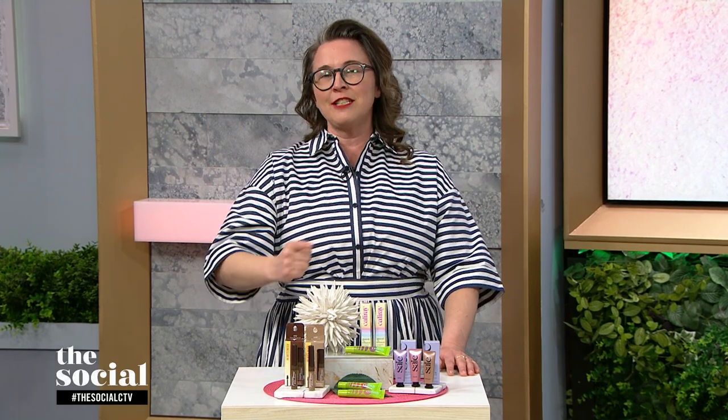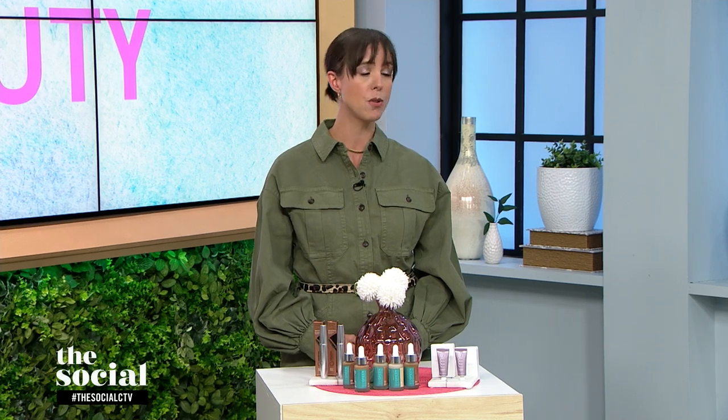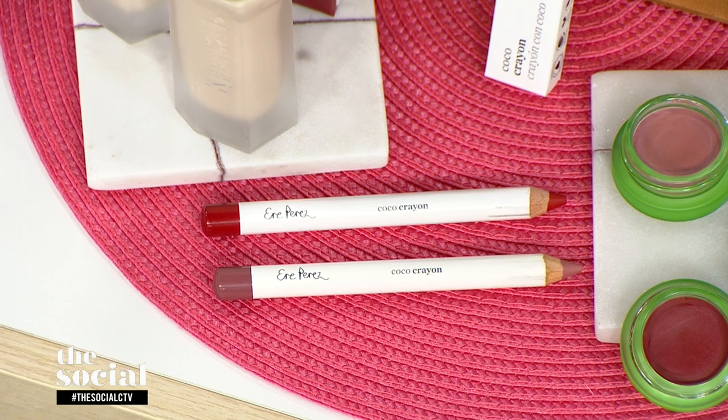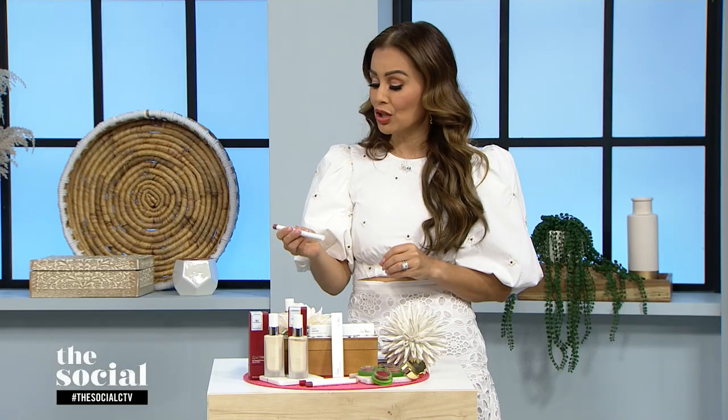We want to see that color application now, starting with your lips. So this is Air Perez — a new brand to Canada. It's a really beautiful lip pencil that you can also use on your cheeks and your eyes. It contains coconut oil so it goes on super smoothly. This is a great way to define your lips if you're going for a more defined look, and it has really skin-nourishing ingredients. Again — lips, cheeks, lids — it can go anywhere, and we all love a multitasker. I'm wearing that now and it really is a beautiful application. This color is called Grace.